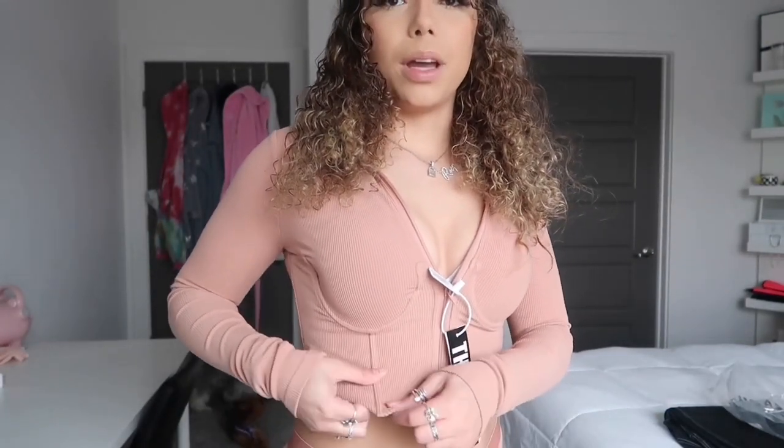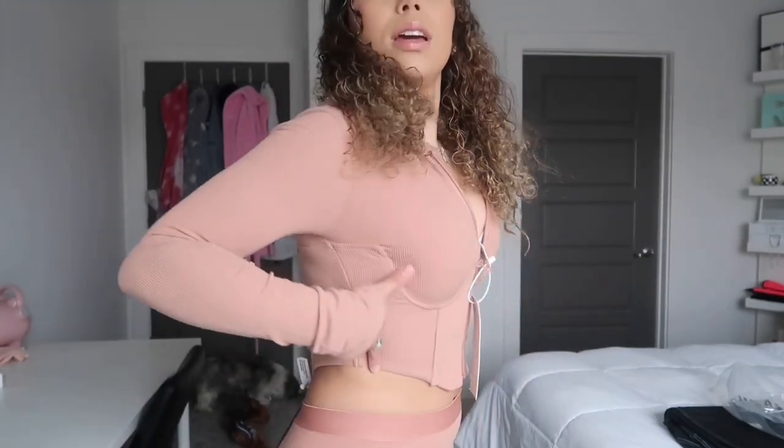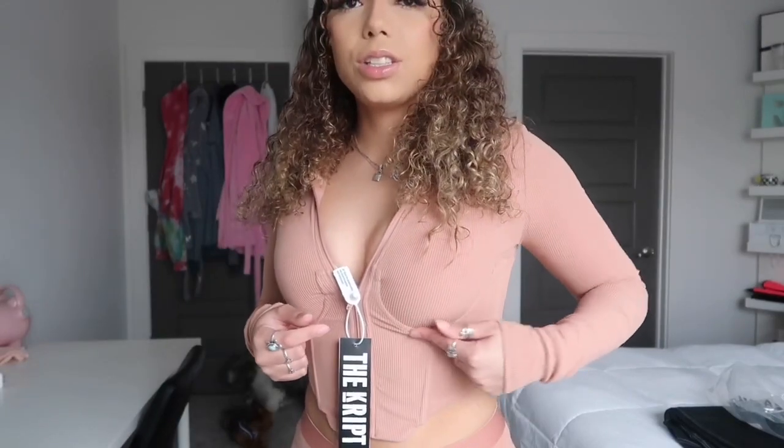This one has metal in it so it's really thick, and it has a shape so it can grip on your chest and make you look good. It's from The Crib. That's all for this one.